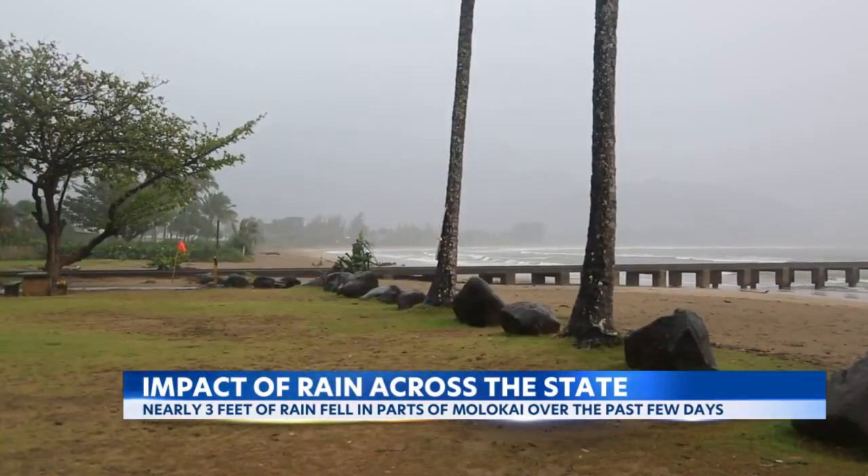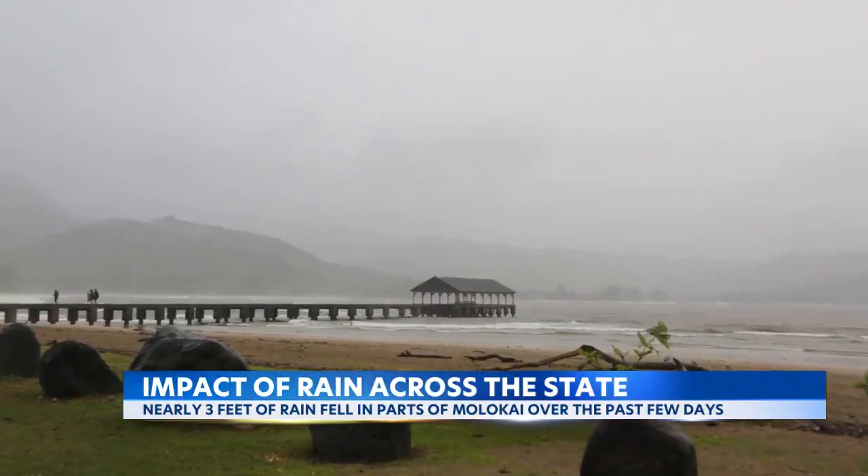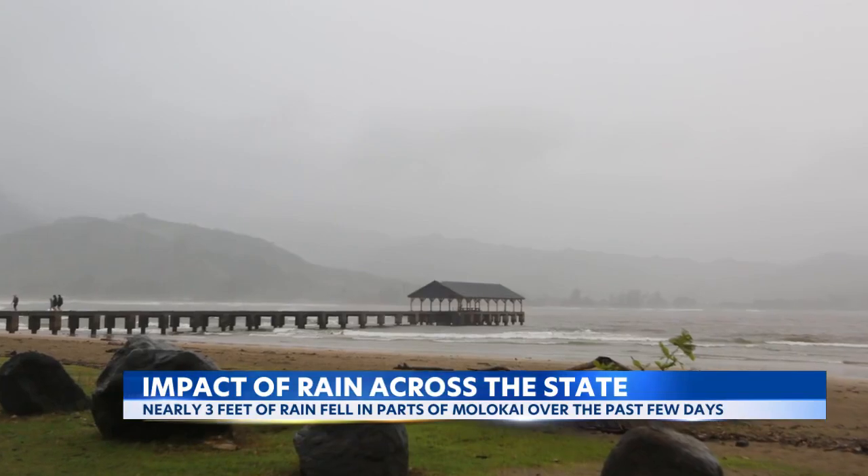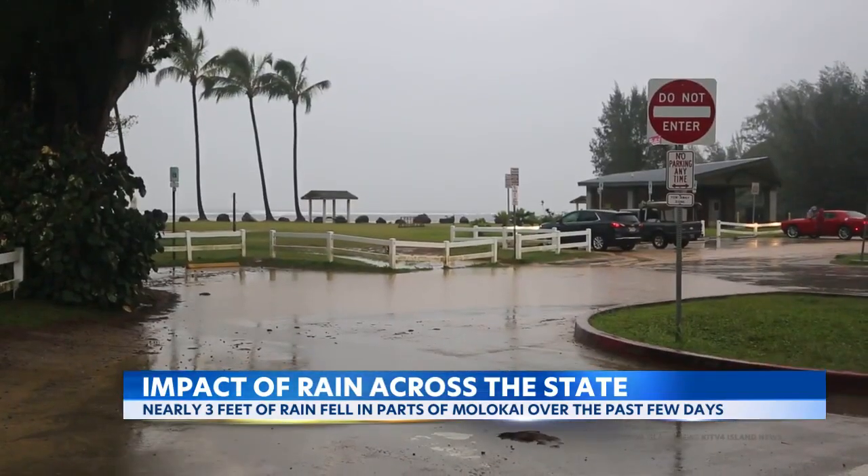While more than a foot of rain has fallen for parts of Kauai, Hanalei has also seen its share of showers and rain, and all of that runoff filling up low-lying areas.